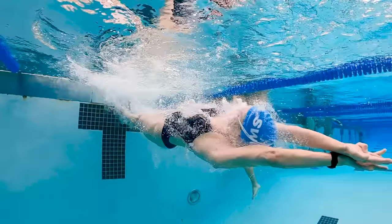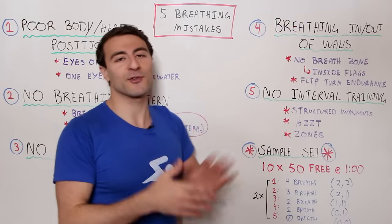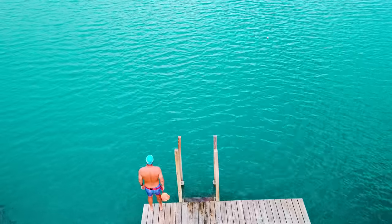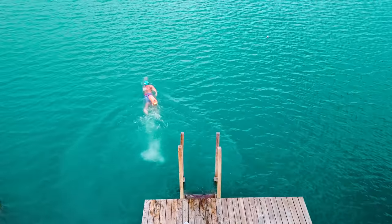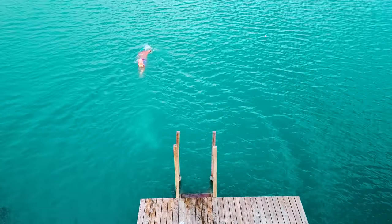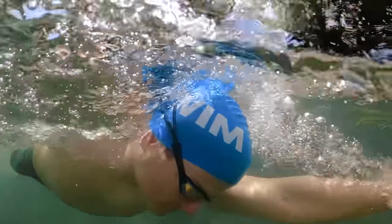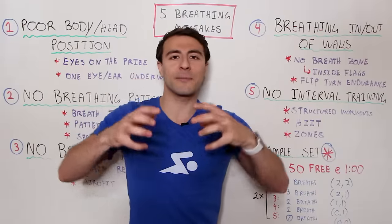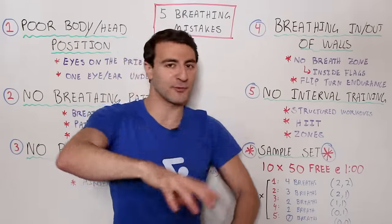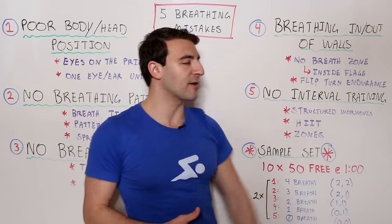Even if you're a triathlete who doesn't do flip turns in open water, training flip turns and focusing on breath capacity still improves your overall endurance — which is exactly what you want for open water and triathlon. By minimizing breathing in and out of the walls you develop your endurance, and that applies whether you're a pool competition swimmer, fitness swimmer, triathlete, or open water swimmer.